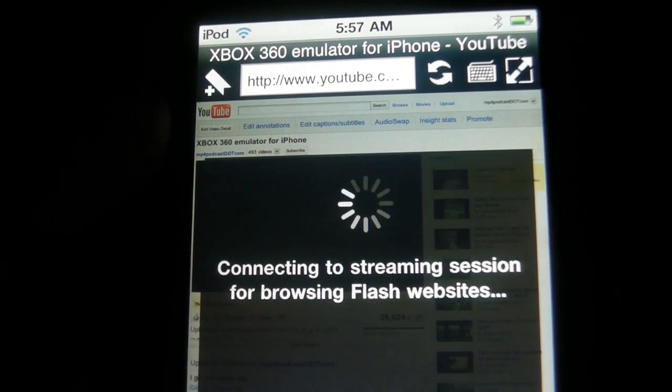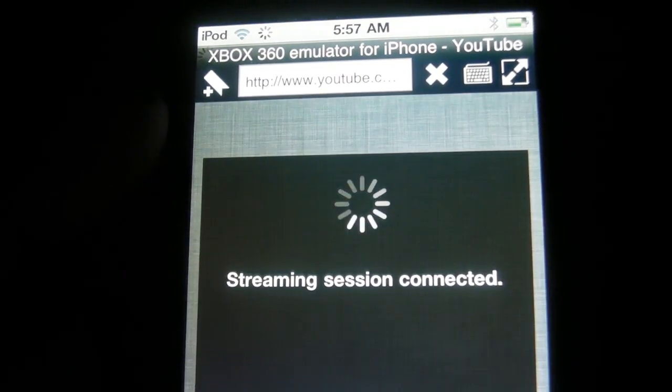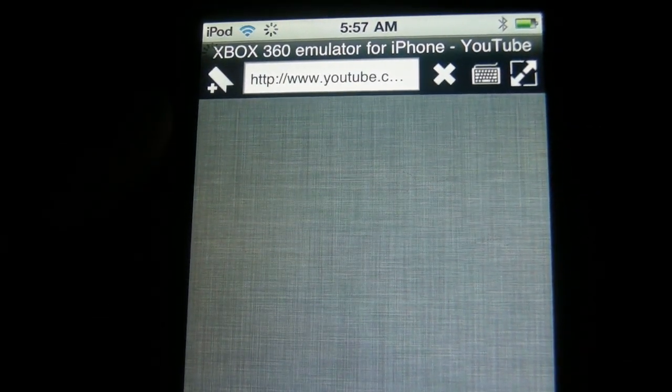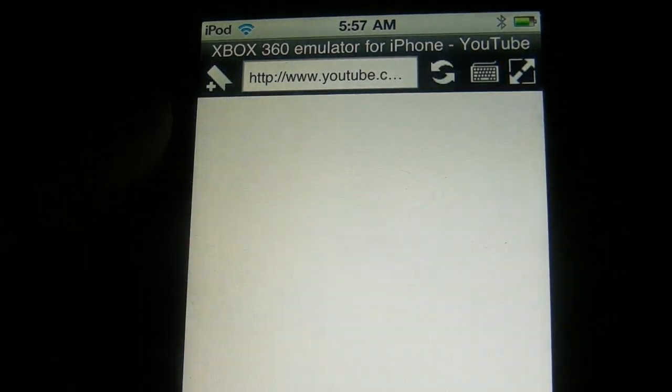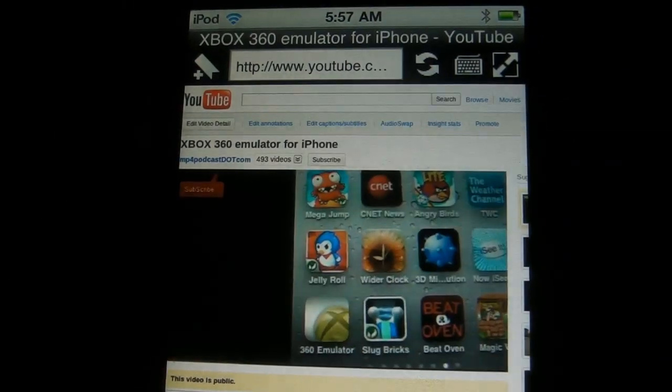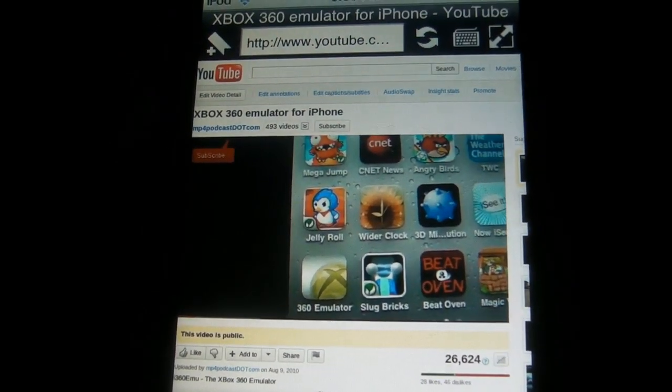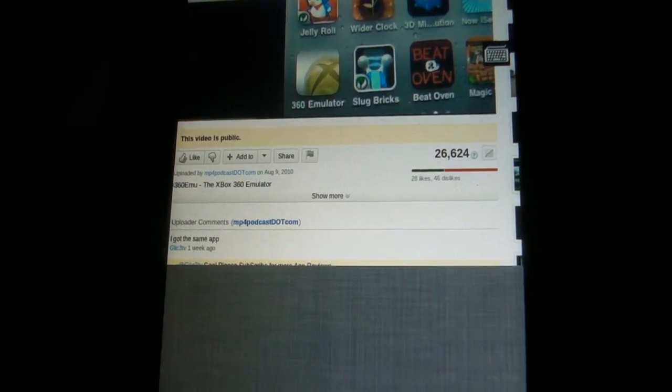What it's doing now is connecting to the server and it's going to play Flash. Hey, what's up everyone — this is the video playing, and as you can see there are all the comments right there.